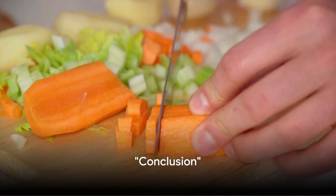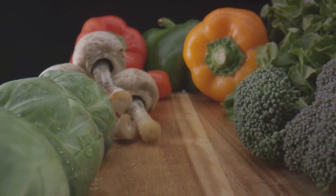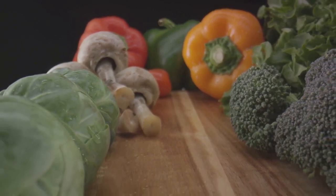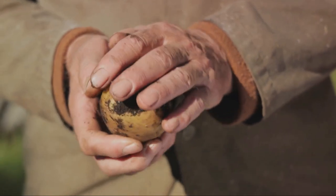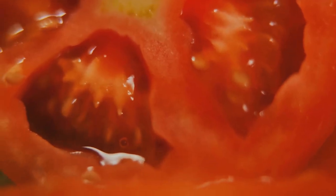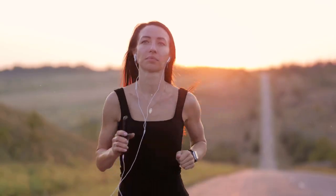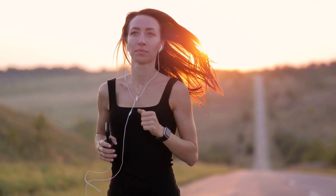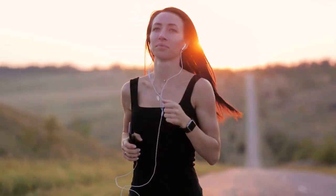This brings us to the end of our list of 8 vegetables you must eat with their skin. Each of these veggies with their skin offers a wealth of nutrients, fiber, and antioxidants — from the potassium and vitamin C in potato skins to the fiber and antioxidants in tomato skins. Eating vegetables with their skin is a simple way to boost your health. Always wash your vegetables thoroughly. If you found this information useful, leave us a comment below. You can kick start and track your fitness journey in 2024 using our calorie and protein calculator — link in the description below. Thanks for watching.